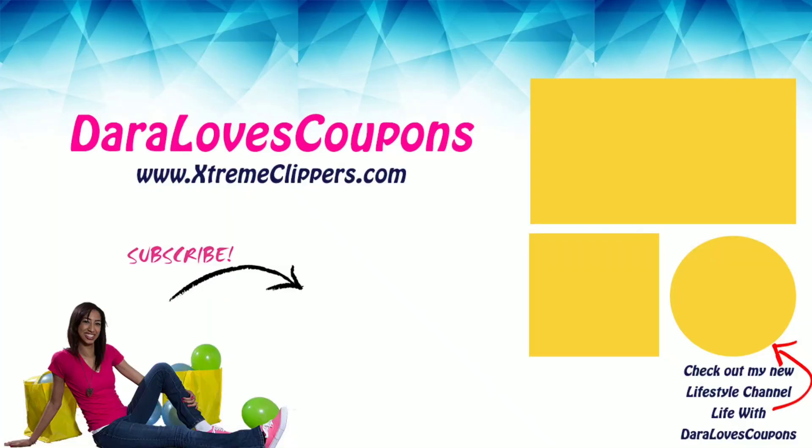Thank you so much for tuning in and watching this couponing video. Be sure to like, comment, and subscribe so you never miss a video. Check out my new lifestyle channel here on YouTube, Life When Daryl Loves Coupons, and while you're at it, check out my couponing website ExtremeClippers.com and follow me on social media on Instagram. I'll see you in the next video.